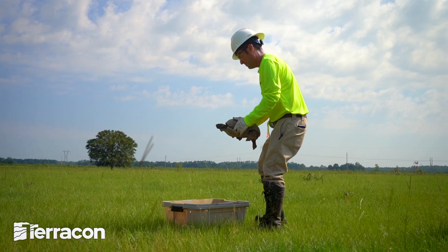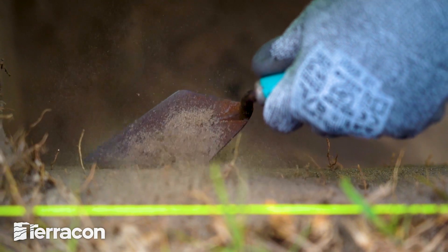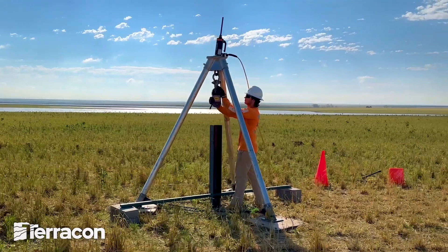From protective species relocation to accelerated archaeological investigations, we bring the creativity and innovation to help find the right solution to make renewable energy as sustainable as possible.